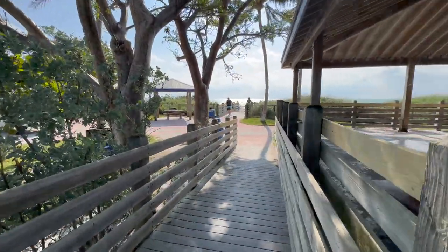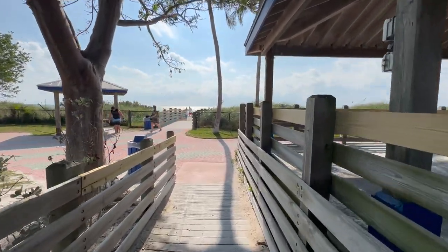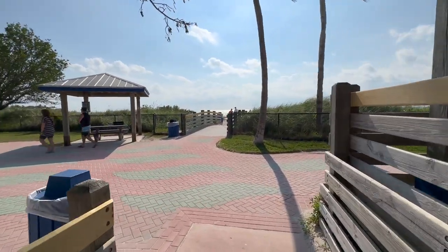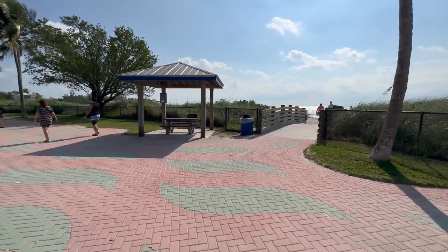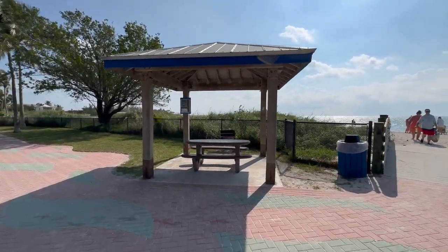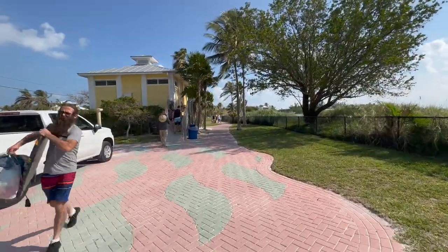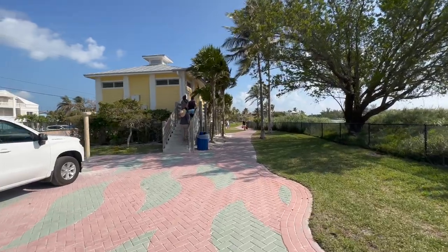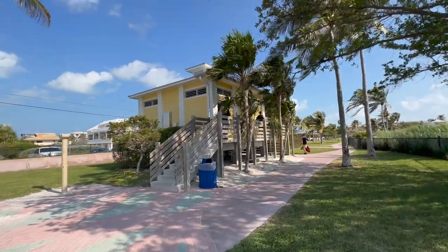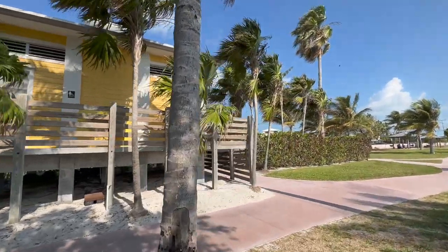They've also built quite a few covered pavilion-style seating areas where you can sit, get out of the sun, and have your lunch. The Florida Keys sunshine is absolutely beautiful but also very powerful. Bring extra sunblock — and then bring extra sunblock again. The sunblock advertised as waterproof truly isn't; sweat and ocean water wash it right off. It's also a good idea to get out of the sun for a half hour or so a couple of times a day.